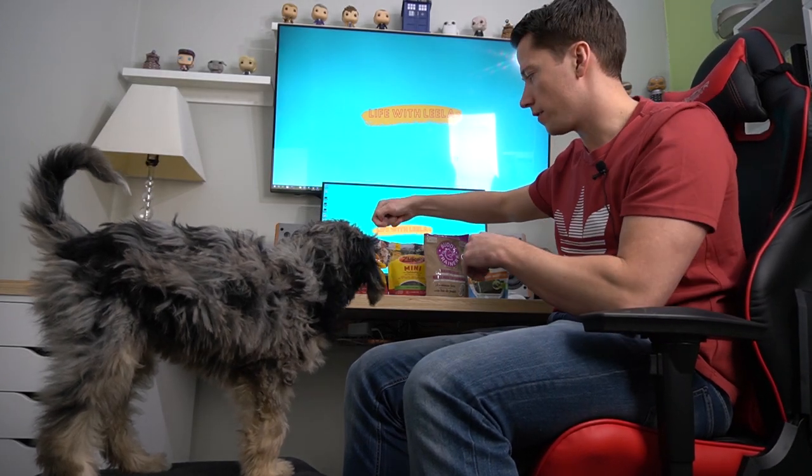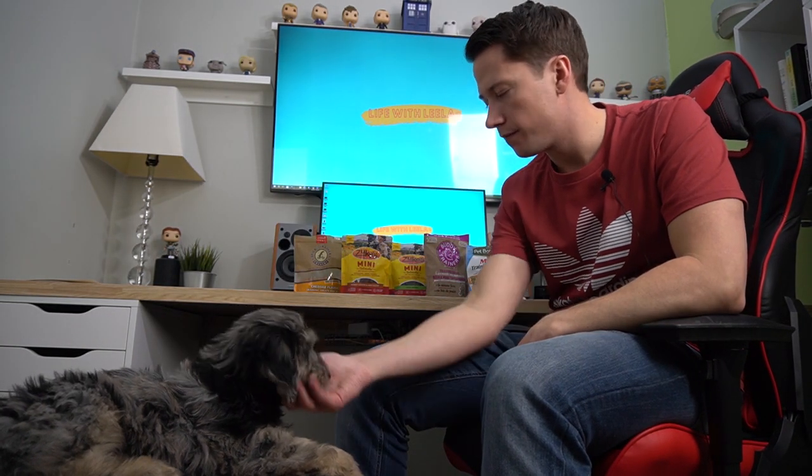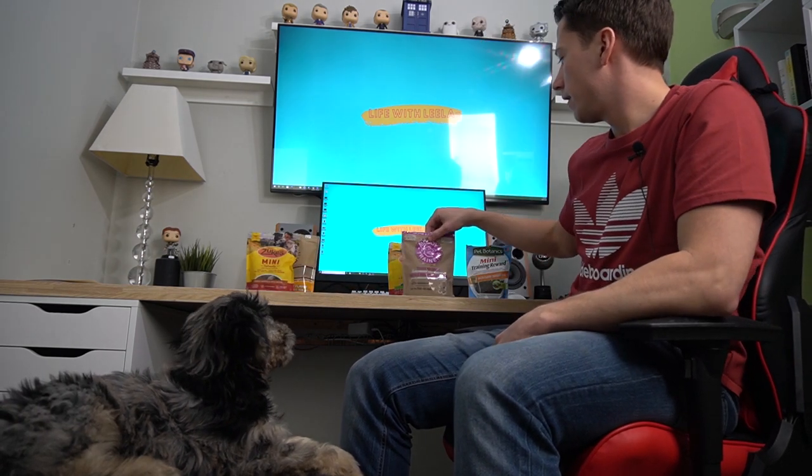Peanut butter! Peanut butter beats kibble. She went for peanut butter again — hands down. We do give her kibble so we're not always giving her treats, but looks like peanut butter wins. So that moves on peanut butter and cheddar, and has officially eliminated the chicken liver training treats and the Costco pet kibble.